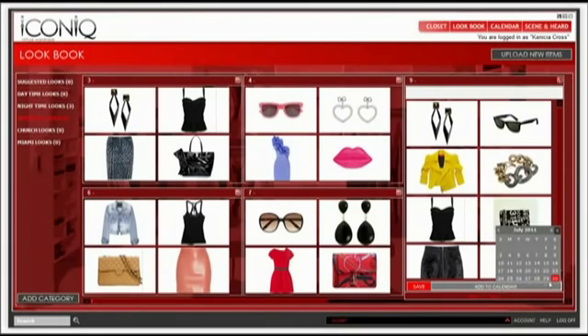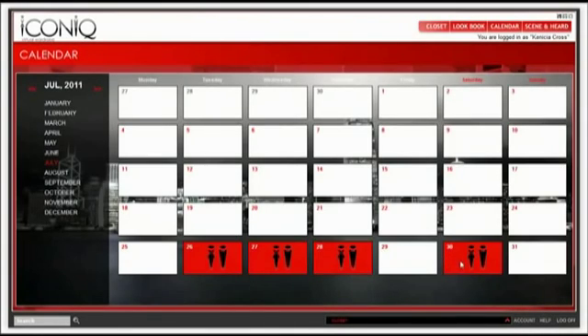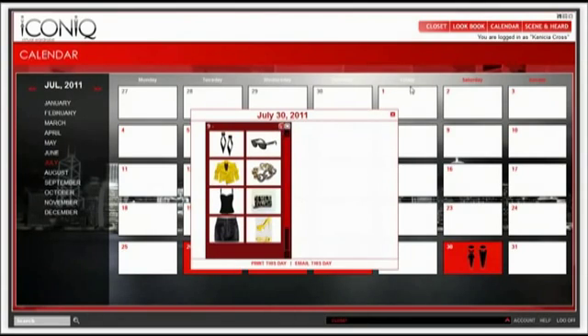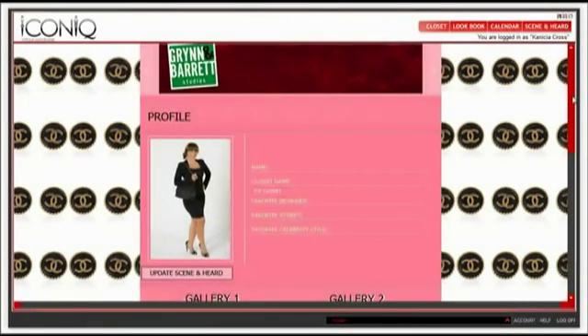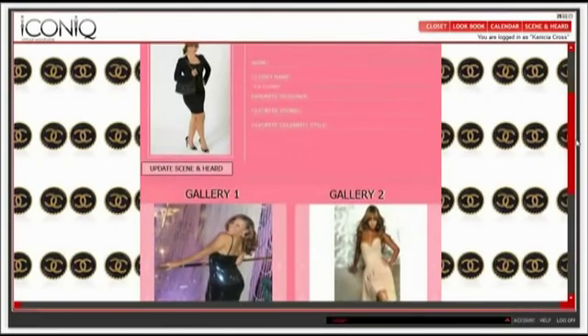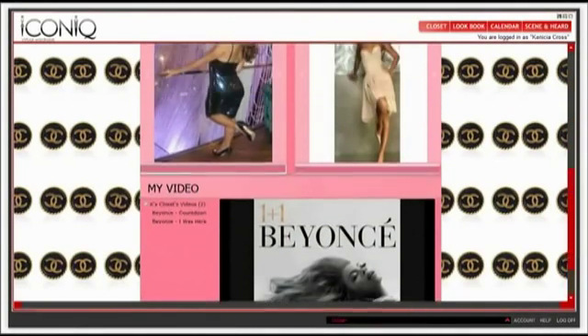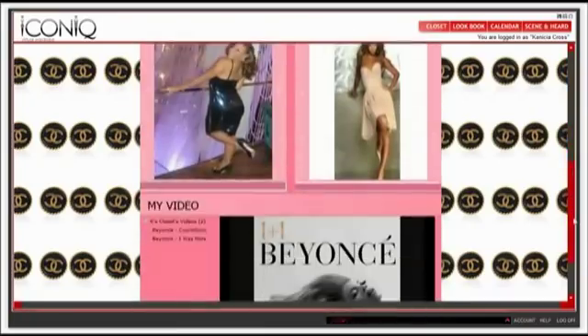Or you can save the look on a date on your calendar according to when you want to wear the look. What's so cool about Iconic Virtual Wardrobe is that it is interactive. Create your personal profile page in the seen and heard. Share pictures, videos, and your style preferences with your stylist.